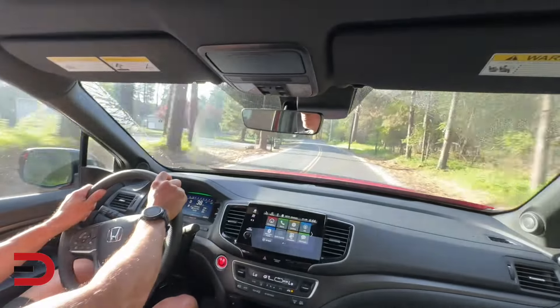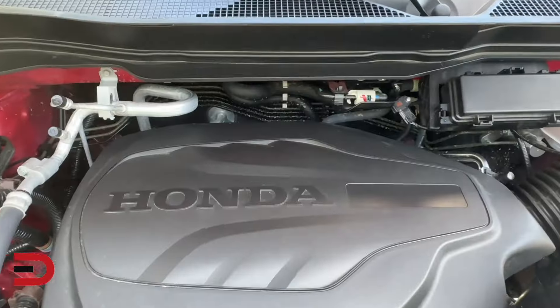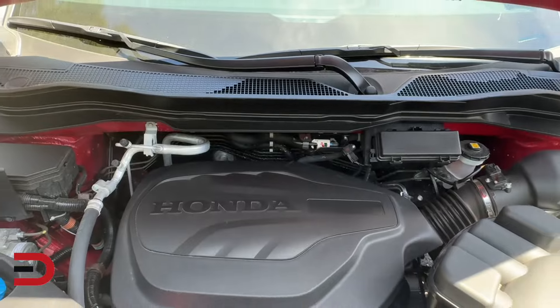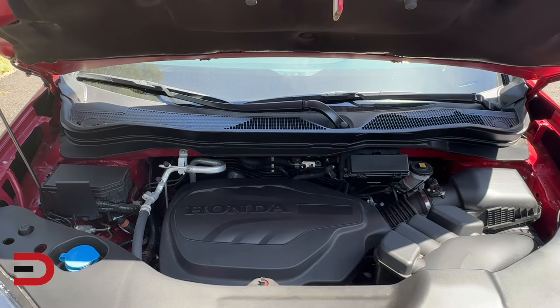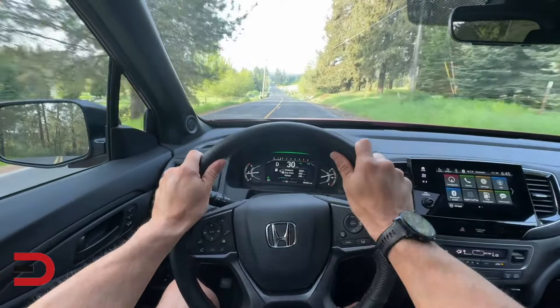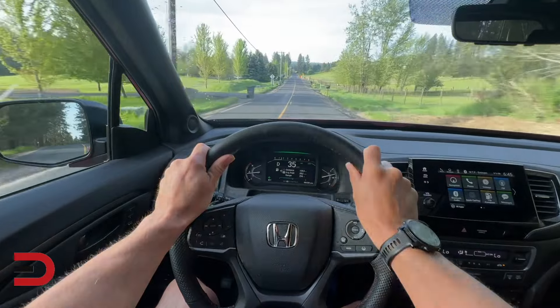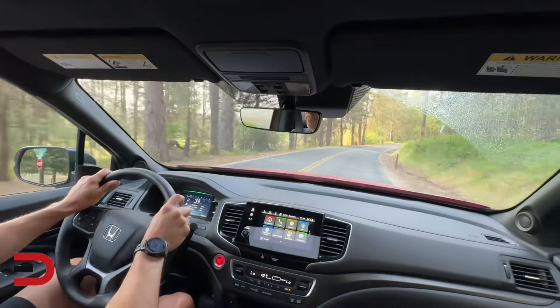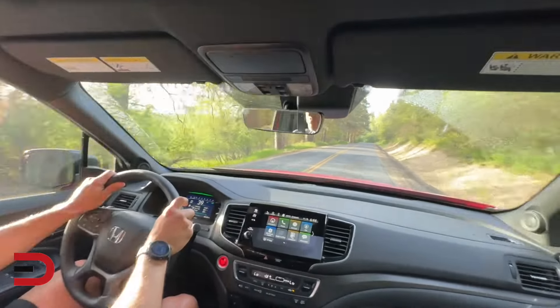In addition to its physical upgrades, the Passport for 2024 continues to offer strong performance, thanks to its reliable V6, which ensures that the SUV is not only quick, but also responsive in a variety of driving conditions. The combination of a powerful engine, enhanced suspension, and strategic updates to its physical design make this a good — maybe an excellent — choice for those who value both style and substance in their vehicle.